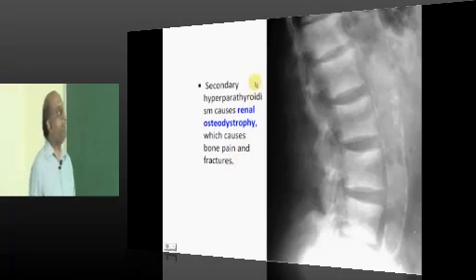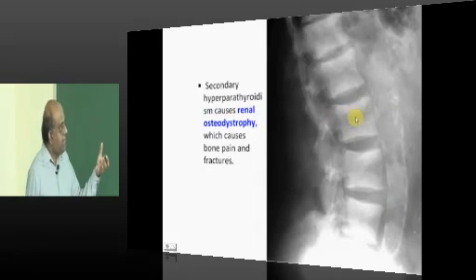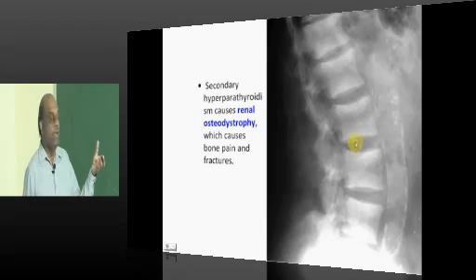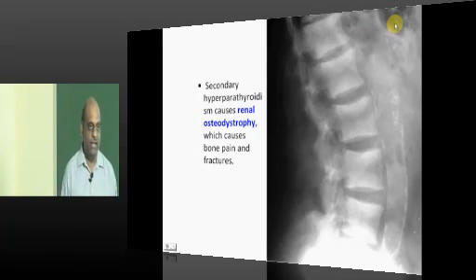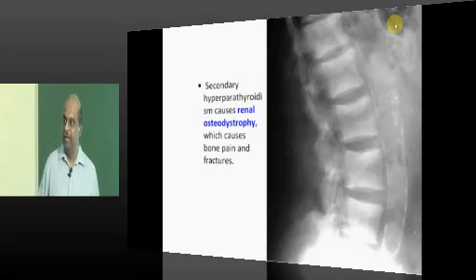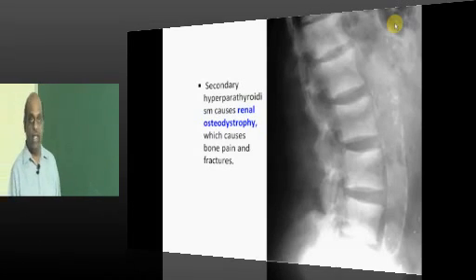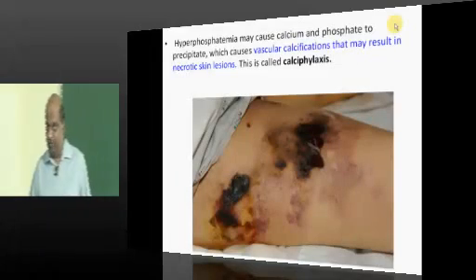One important location where these bone changes occur is in the spine. The central part is porotic and the edges — the end plates — are sclerotic. Because of this alternating pattern of sclerotic-porotic-sclerotic, it looks like a rugger jersey. Hence it is called the 'rugger jersey spine' of renal osteodystrophy.